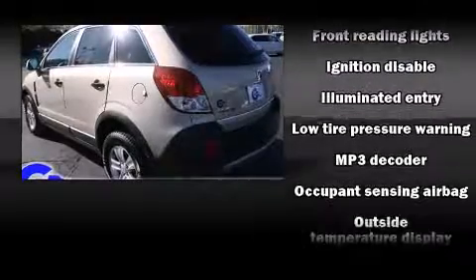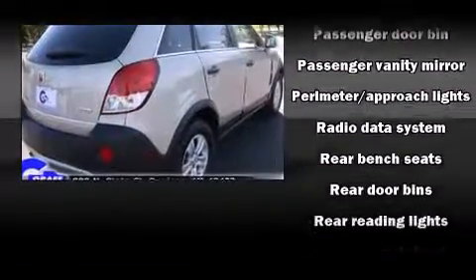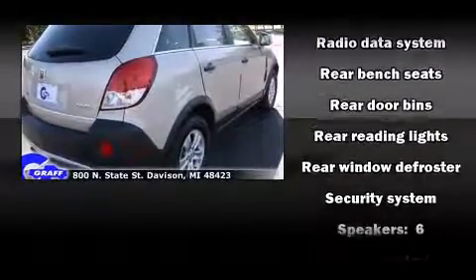Comfort and convenience were prioritized within, evidenced by amenities such as one-touch window functionality, a tachometer, variably intermittent wipers, and more.